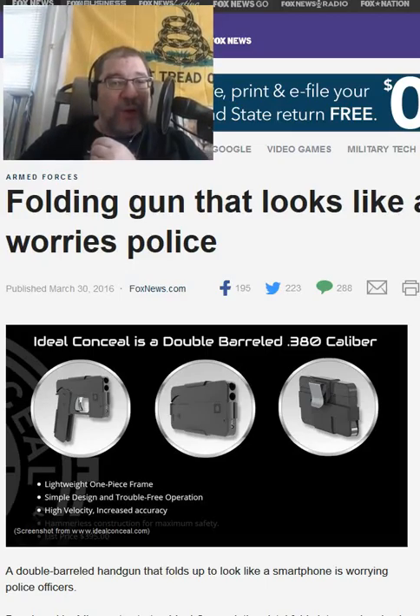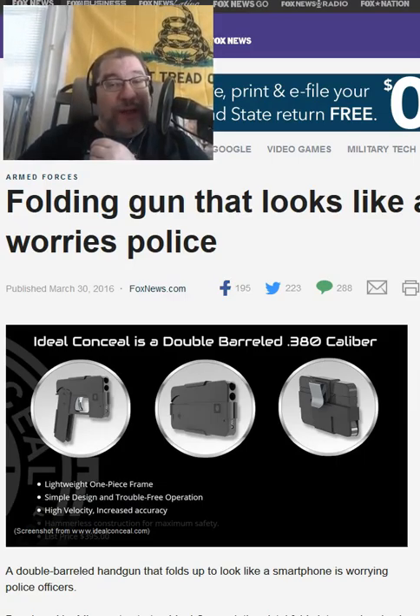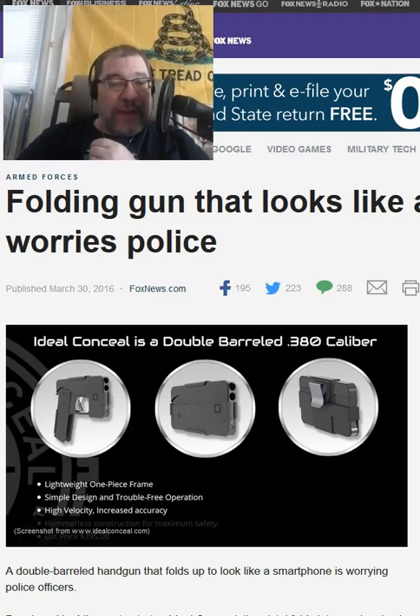This is Paul Gordon of State of Wakes the Dose. Folding gun that looks like a smartphone worries police.